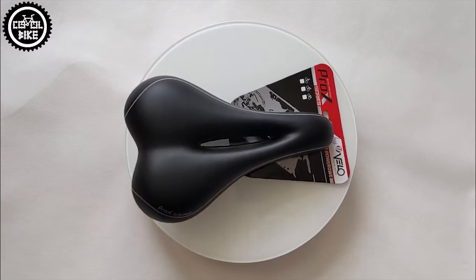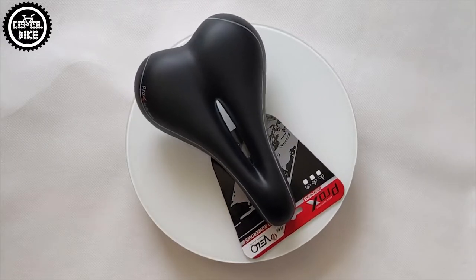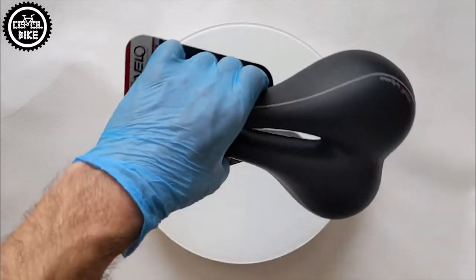Hello! I present the PRO-X 4110 saddle. It's manufactured by Velo, as marked on the bottom of the saddle and on the packaging.